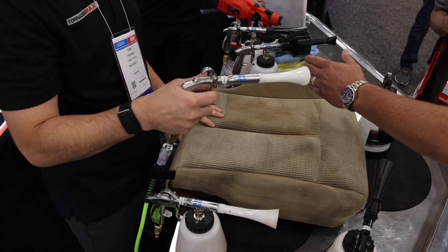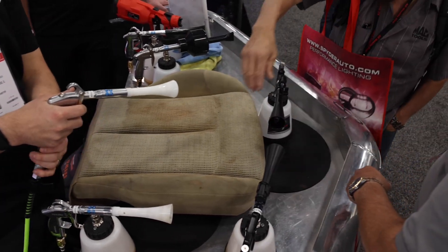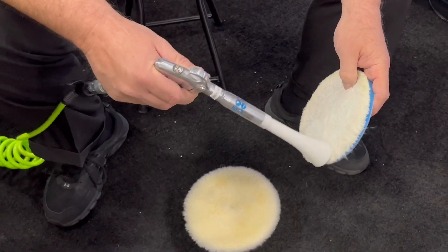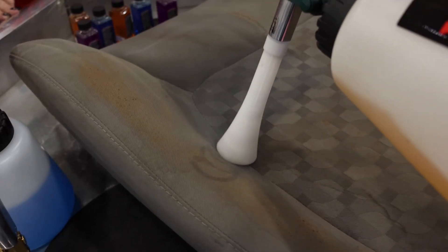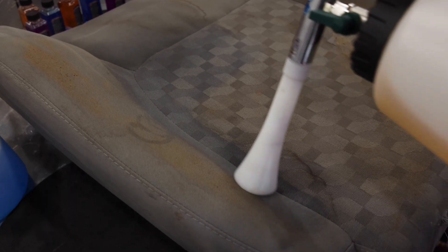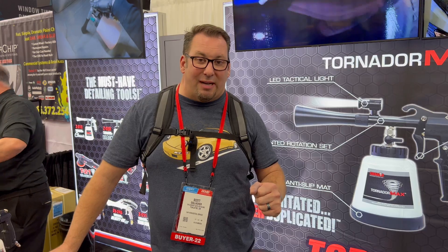Hey guys, Scott Gallagher with Gallagher Auto Spot up in Portland, Oregon. I'm here at the Tornador booth. We love these machines. I've got two locations and we have about 10 to 12 different machines ranging from the regular blowout machine. This is great for all interiors — if you're struggling with getting out pet hair, wonderful machine. Highly recommend that. Also the classic Tornador: if you have soiled seats and can't get out those stains, recommend it as well.